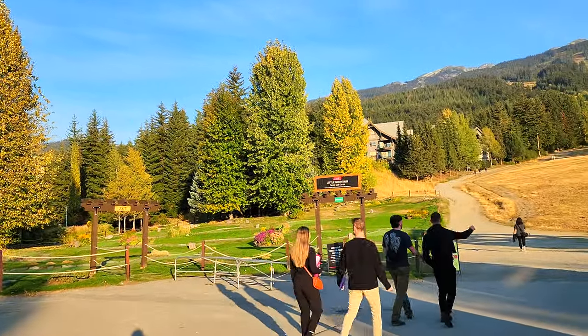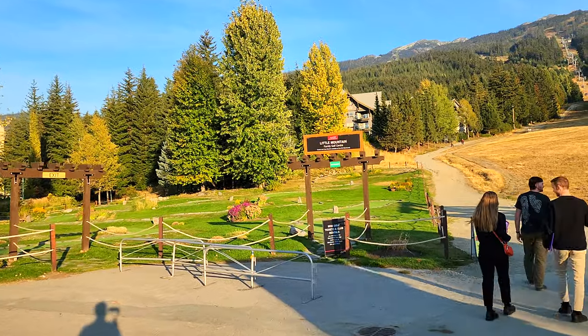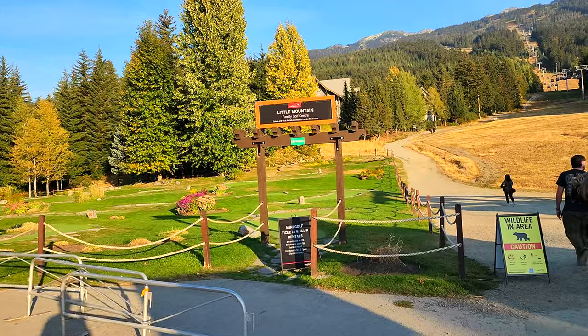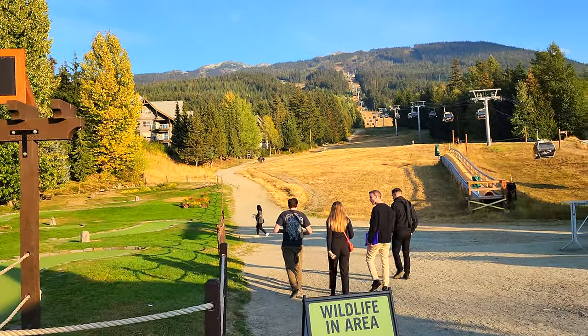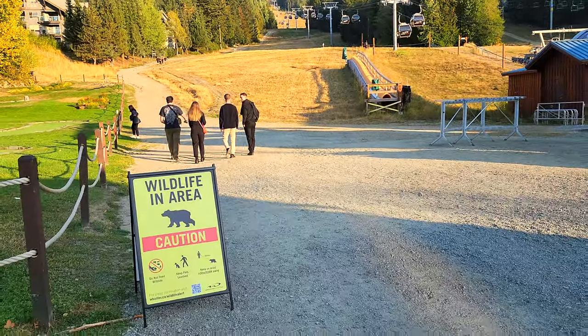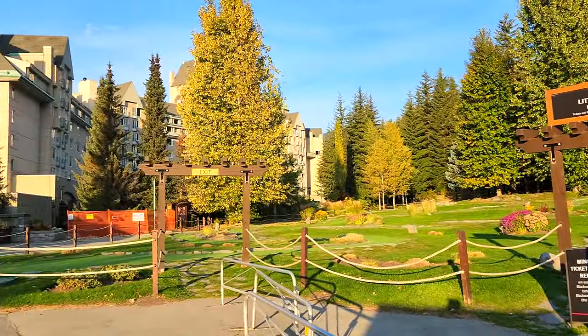Here is a neat miniature golf course with real grass surroundings — the fairways are fake grass but there's grass around it. This area also connects to some hiking trails, so there are plenty of free hikes you can take up and down in the mountains, though they do point out to watch out for bears and please don't feed them.